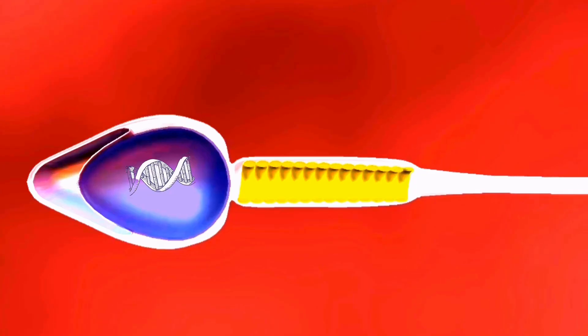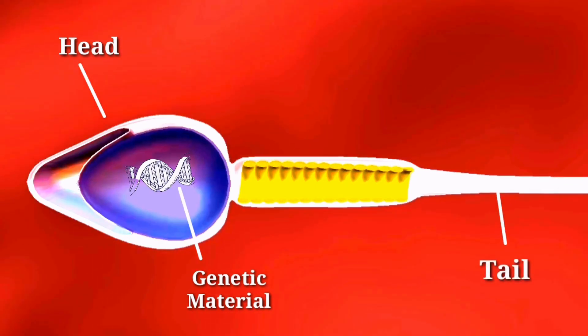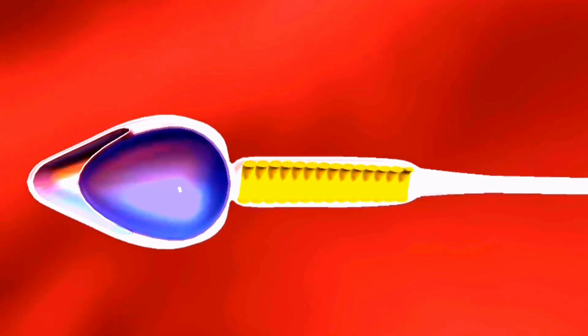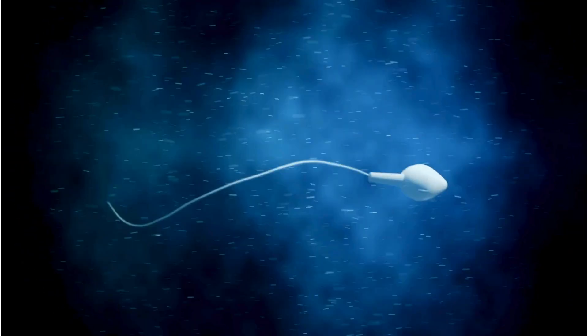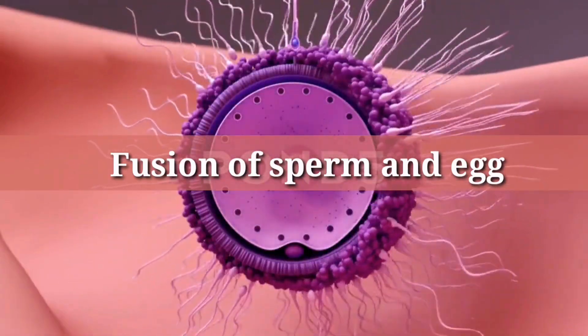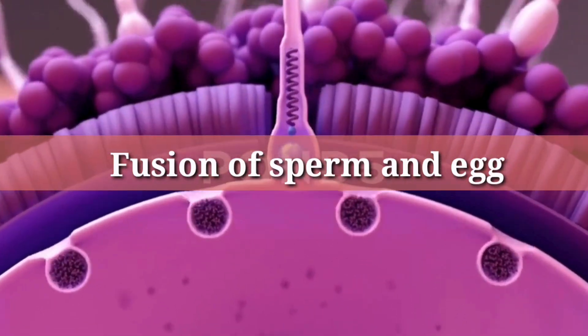The head of the sperm contains DNA, which is crucial for the process of fertilization. The tail helps the sperm move toward the egg with a whip-like motion, propelling it forward. When the sperm finally reaches the egg, it breaks through the outer layer and releases its DNA, initiating the process of fertilization.